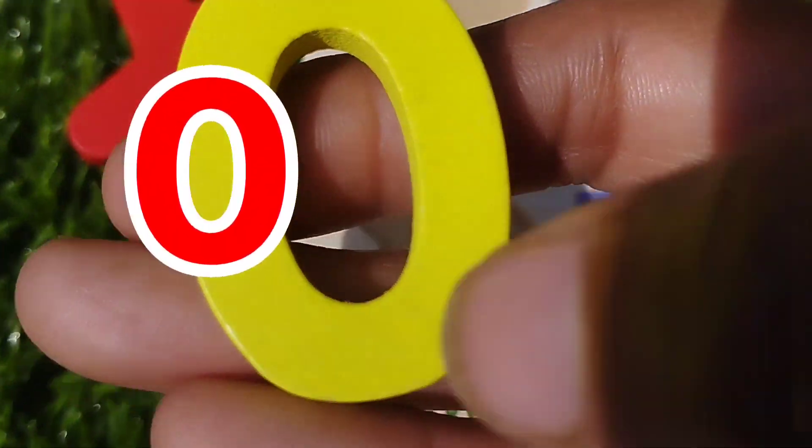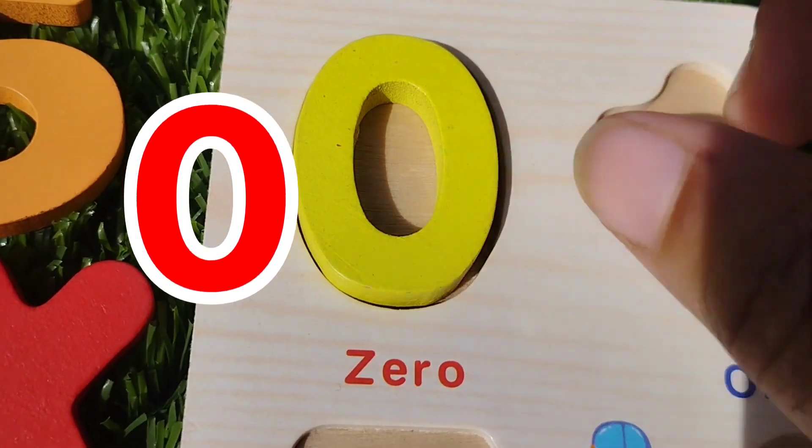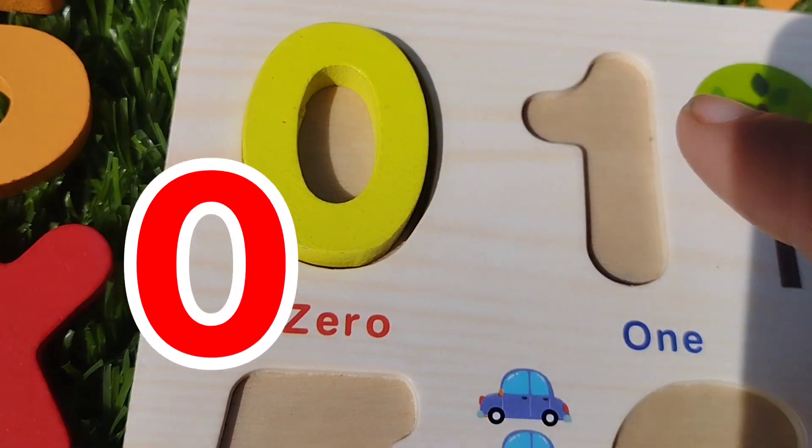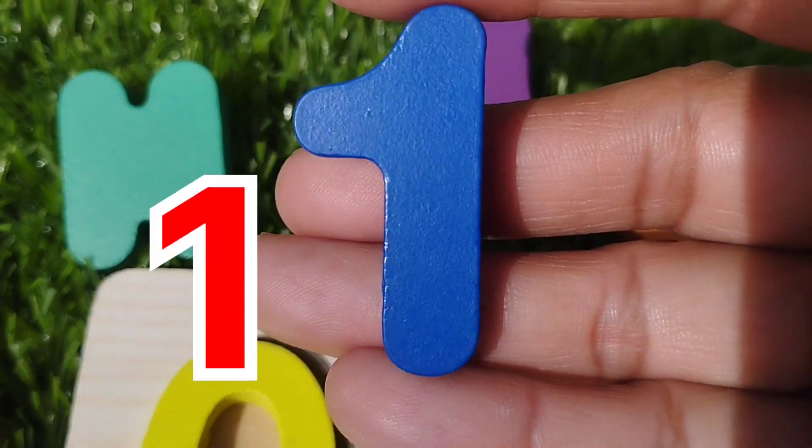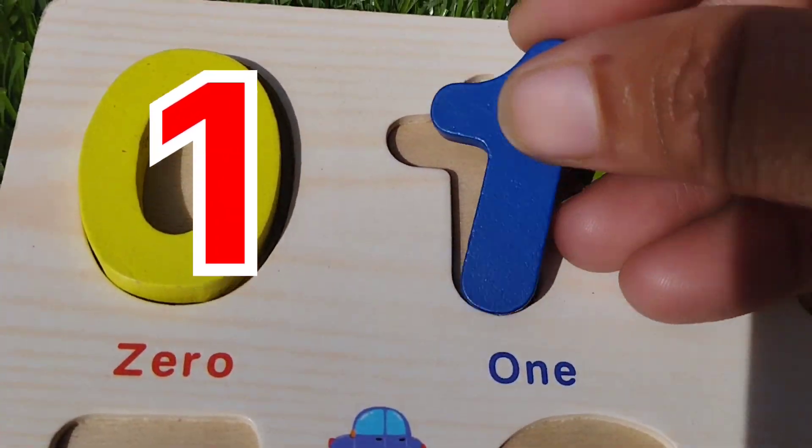This is number 0. The next number is number 1. This is number 1.